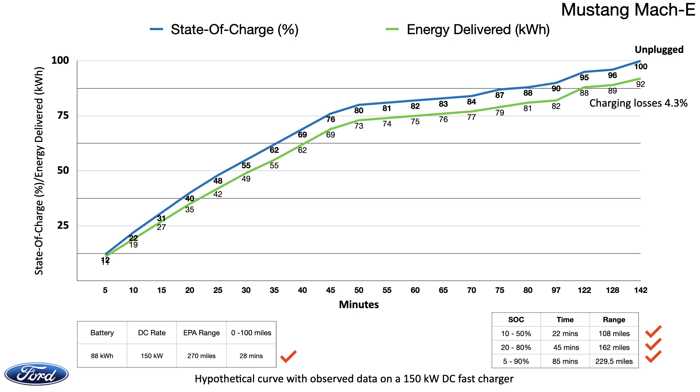The final 10% was even longer relatively, taking a whole 45 minutes for the last 10%. On this channel, we have an interesting side-by-side comparison of our impressions of the Mach-E along with the Tesla Model Y — link in the description.